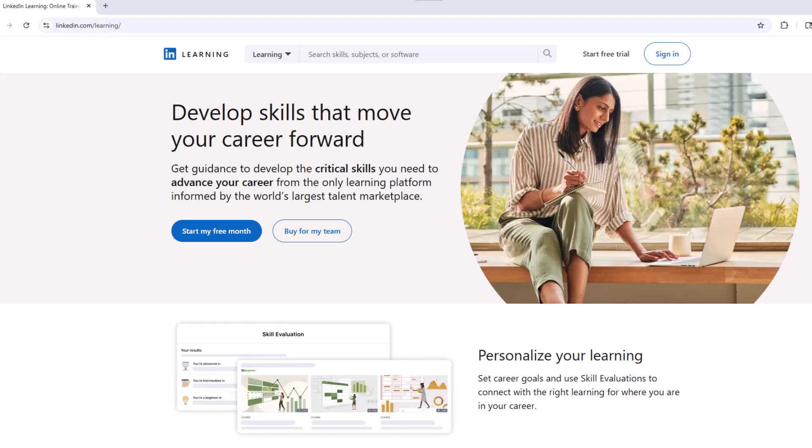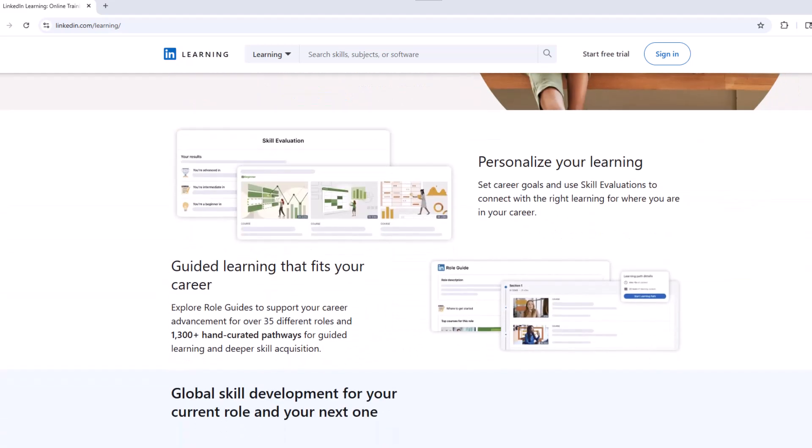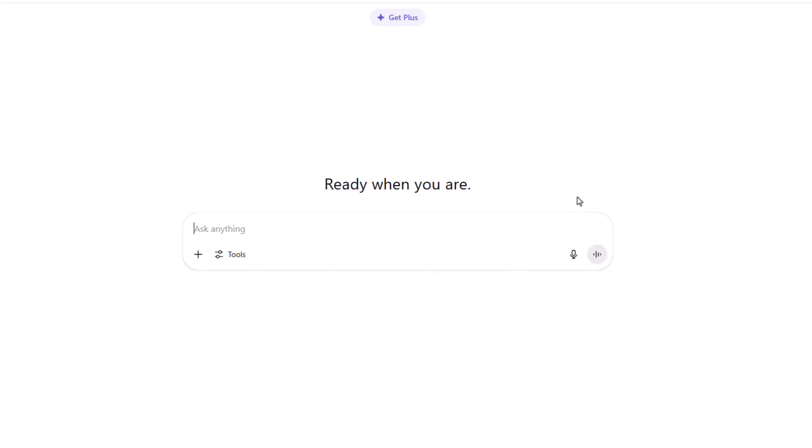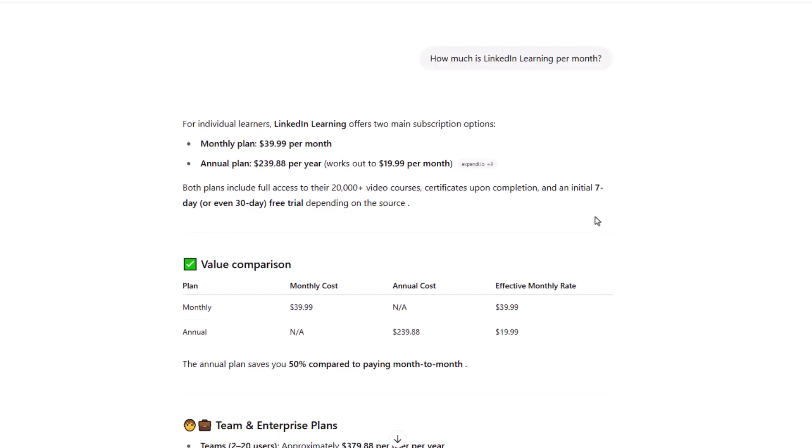As many of you know, LinkedIn Learning is an online learning platform that offers video courses where you can learn a wide variety of subjects. To access LinkedIn Learning, you typically have to pay a monthly fee, and it's usually around $30 USD per month.